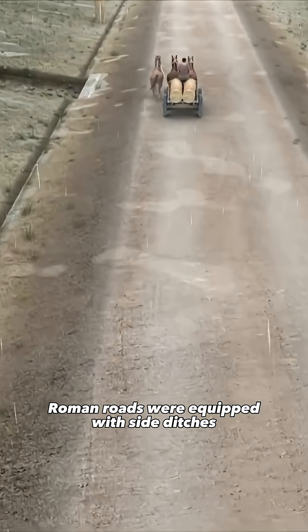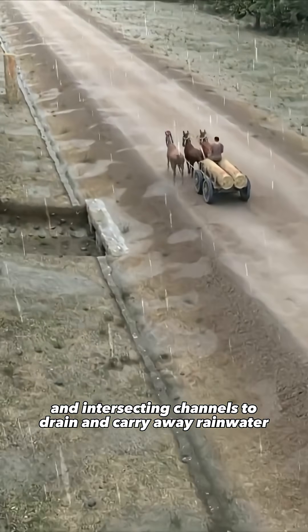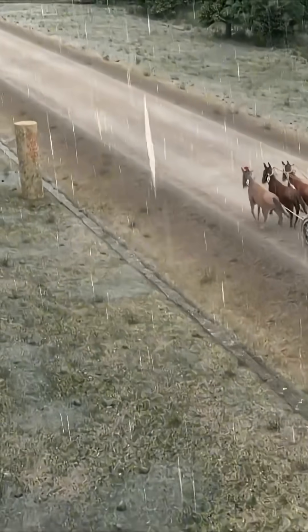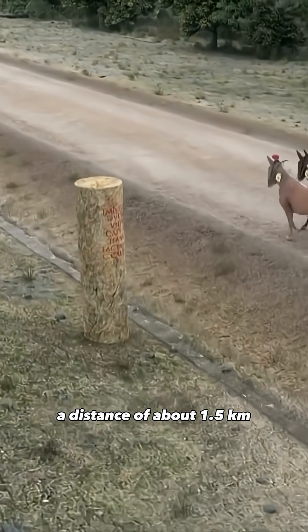Roman roads were equipped with side ditches and intersecting channels to drain and carry away rainwater, keeping the surface dry and durable. Along their edges stood milestones — stone markers set every Roman mile, a distance of about 1.5 kilometers.